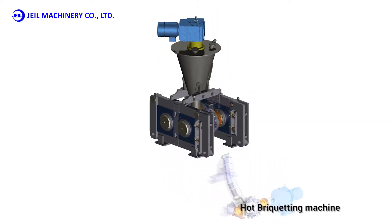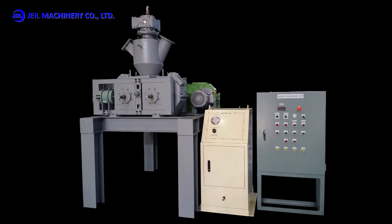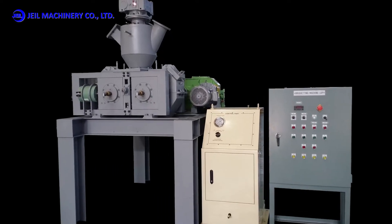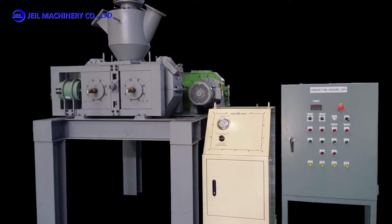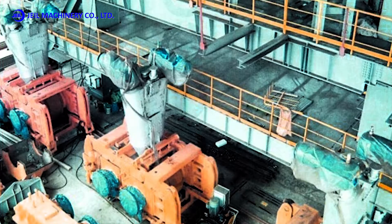The hot briquetting machine is a facility that produces HBI by briquetting the DRI of high temperature after reducing through the reduction furnaces of Midrex, HYL, and RHF with iron ore pellets produced in the pelletizing process.